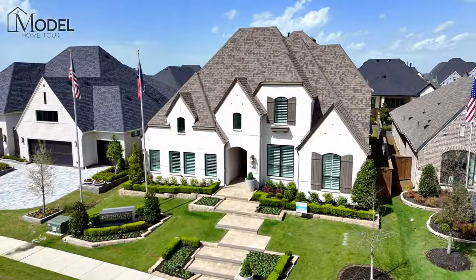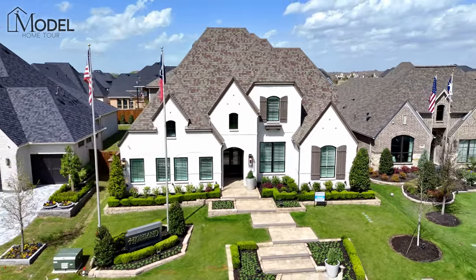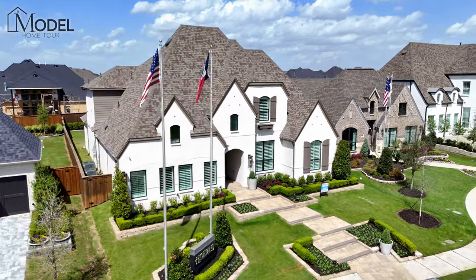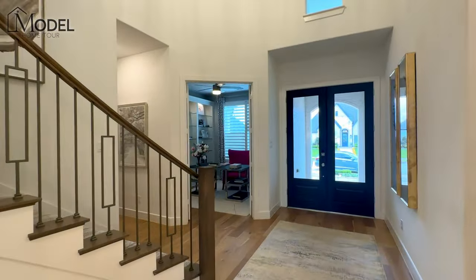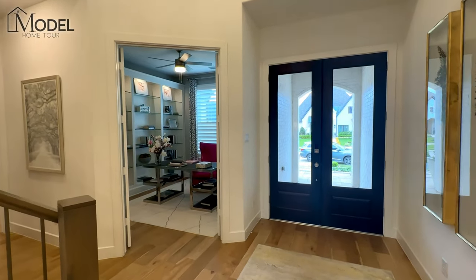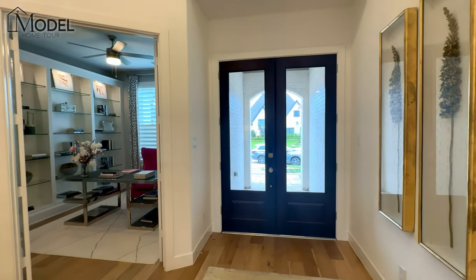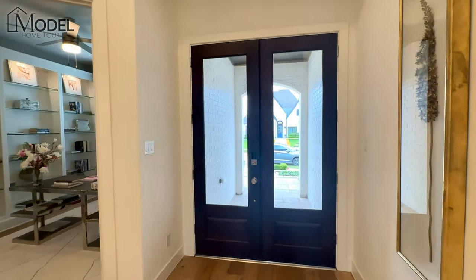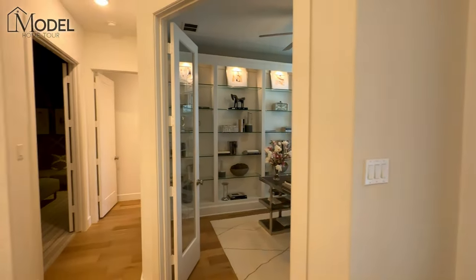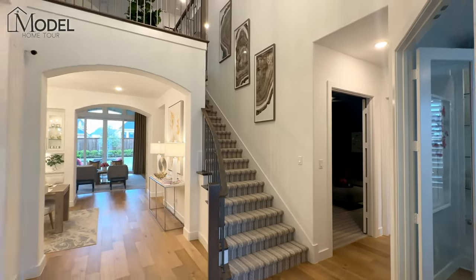This is their 222 floor plan, one of the most popular floor plans here in Mustang Lakes. You are not going to want to miss today's model home tour. Let's go inside and check it out. Welcome inside today's model home tour. I'm excited to bring you guys another Highland Homes model home — this is their 222 floor plan here in the Mustang Lakes Community. This is one of two model homes that they have here.